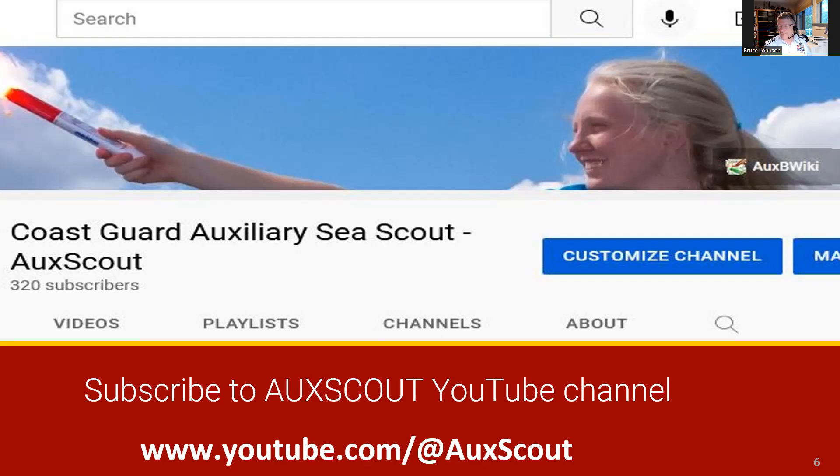A comment about this channel: many of these videos are useful for flotilla or ship meetings. Some are as short as 10 minutes while others run upwards to an hour.